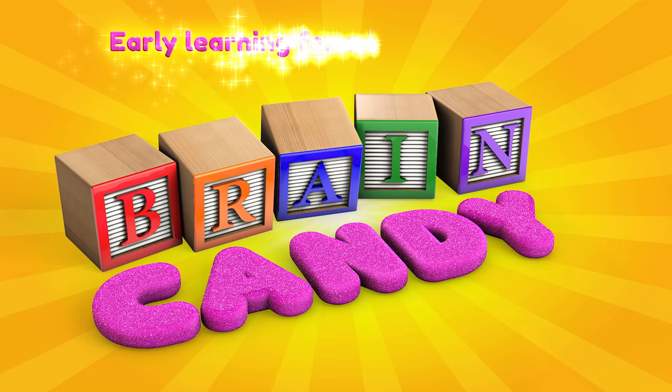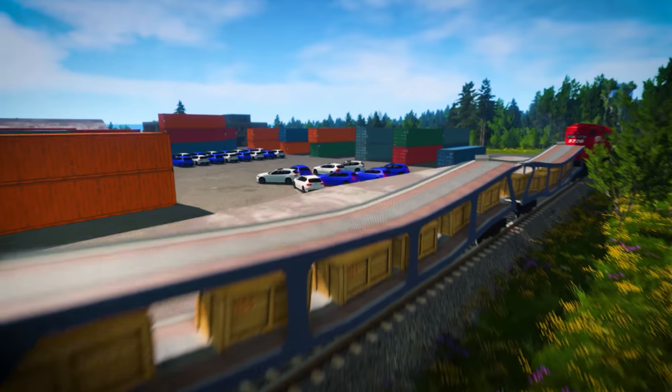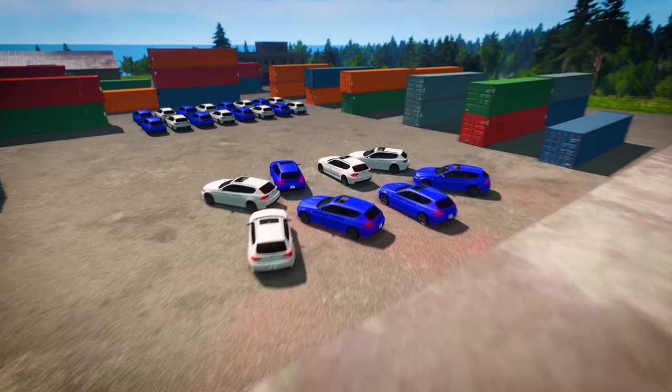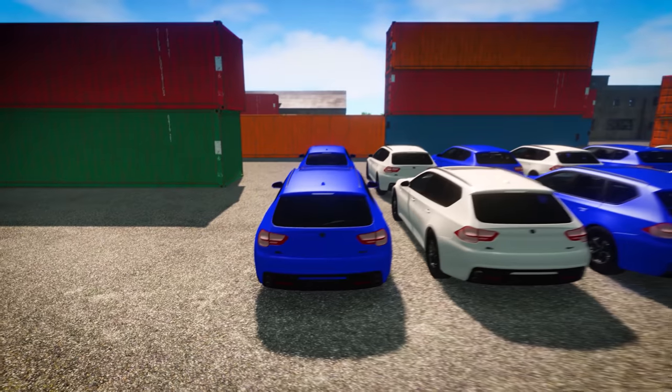Welcome back to Brain Candy TV! Alright! Lizzy's pattern train has delivered all of its cars, but now they're all mixed up. Let's see if we can copy this pattern to match the other cars we already have.